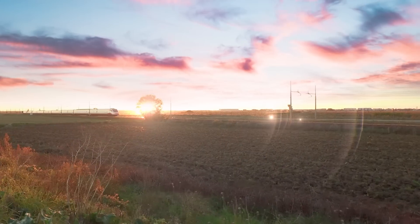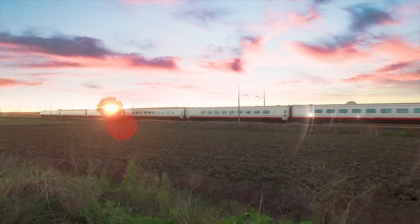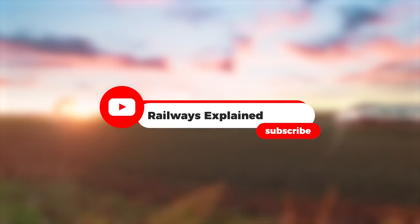If you enjoyed this video and want to support the continued production of informative content like this, please consider subscribing to our channel and becoming a member of our community.